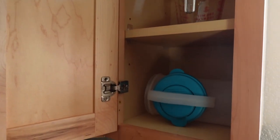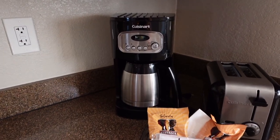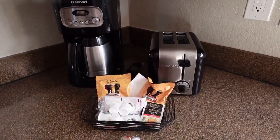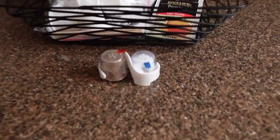Bowls and a colander. We also have a Pyrex here and a pitcher so you can make your lemonade. Here we have a coffee pot — now look at this, this is a nice one, it has an actual insulated carafe. Nice. Toaster, some coffee, salt and pepper — tiniest little salt and pepper shakers.